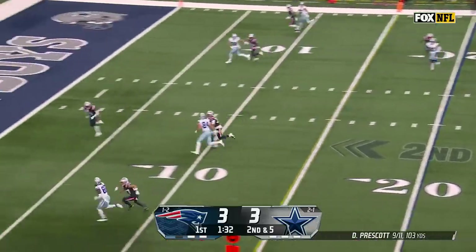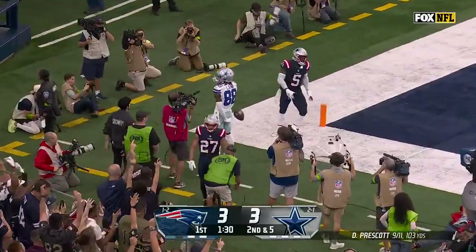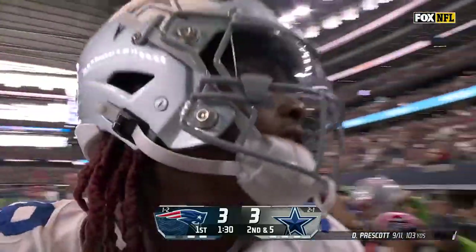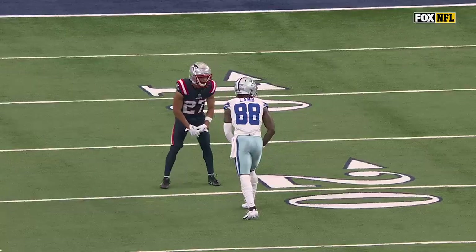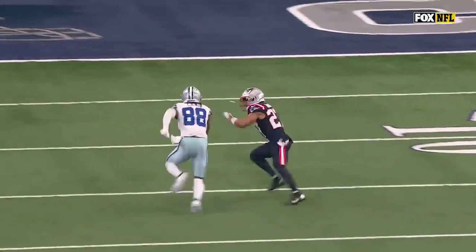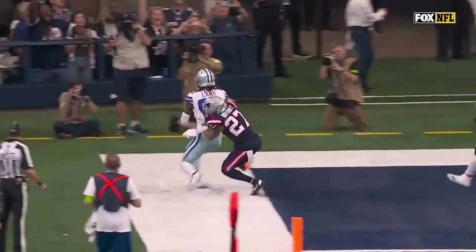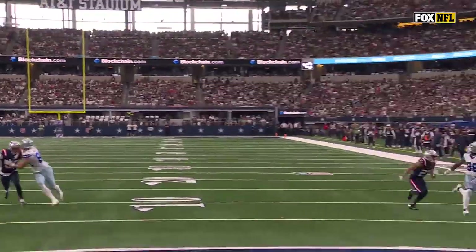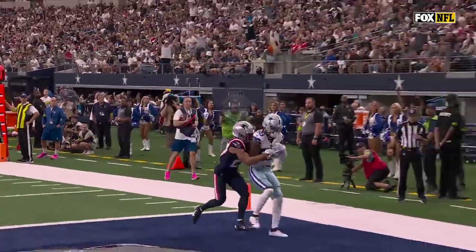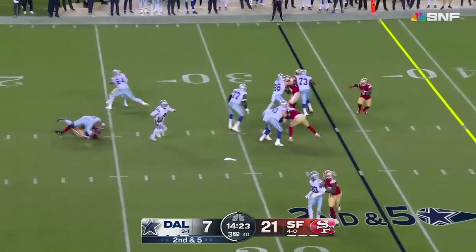Here's Prescott, looking to throw a fade for C.D. Lamb. He's got it. Touchdown, Dallas. Your opponent's best cover corner comes out, you immediately attack. They put C.D. Lamb on the outside — you have to assume Gonzalez would have been on him if he didn't just exit the game for injury. And that is a great ball, a great job by C.D. Lamb getting on top.